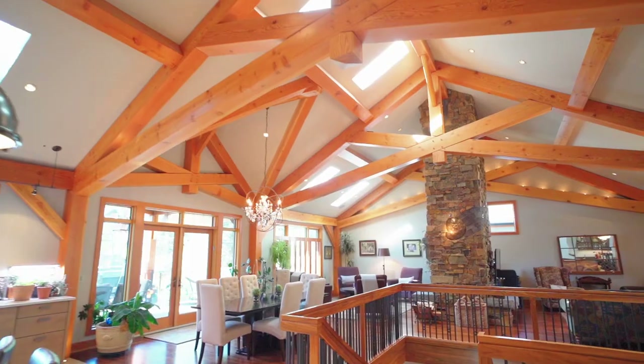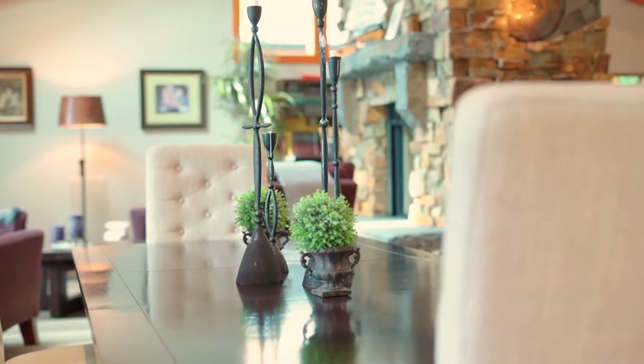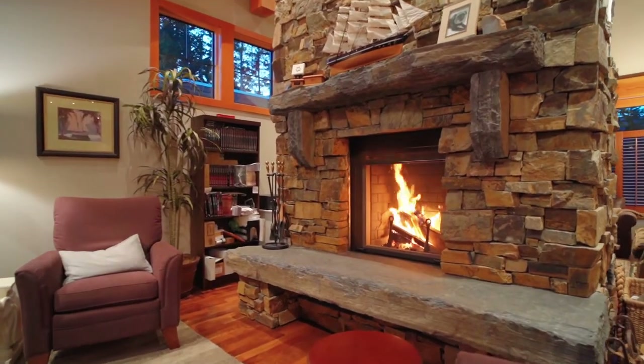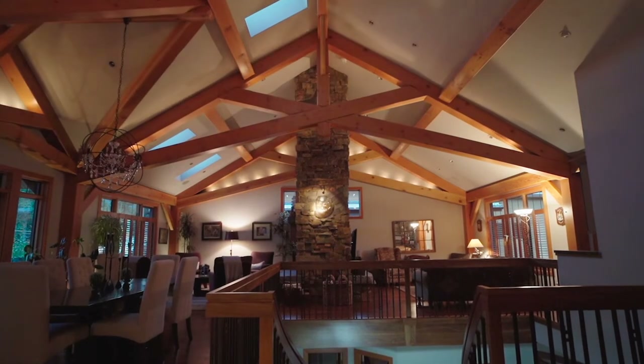The spacious, open-concept living area is an entertainer's dream, with an outstanding dining room and two gathering areas. In this home, magic is in the air — all of the posts and beams are decorated with accent lighting to set the mood just right for gatherings of any size.